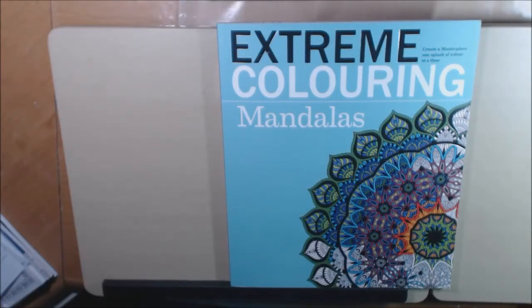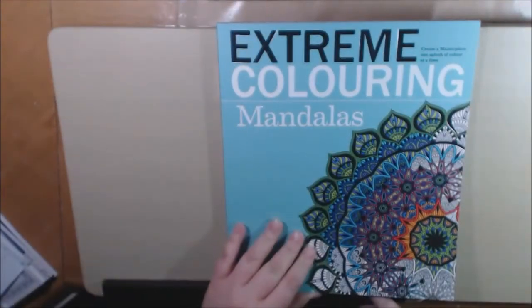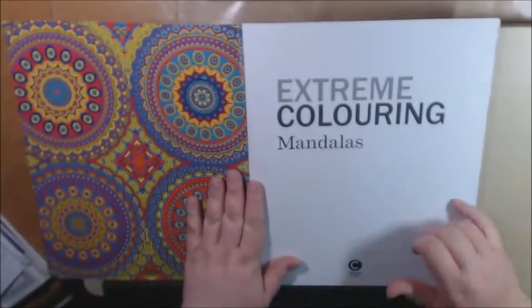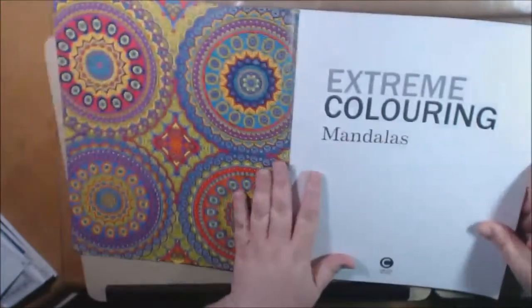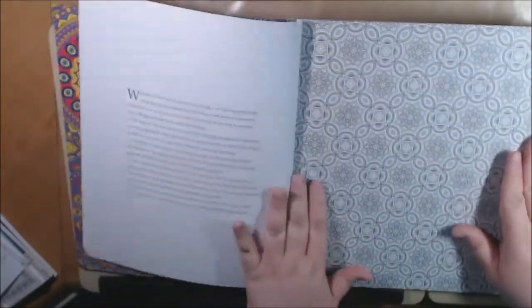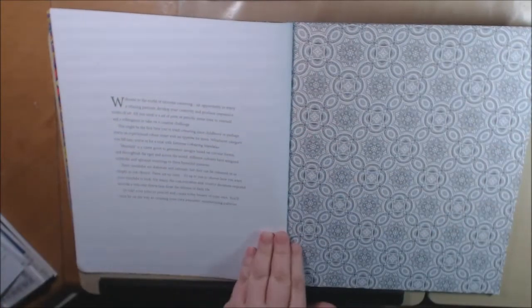Hey everybody, welcome back to my channel. Today I have another book — this one is called 'Extreme Coloring Mandalas.' It's also a Carlton book; Carlton Books sent this to me from the UK. It's another book by Beverly Lawson. I don't usually do mandalas, but because I got this book I did one, and I have to say it was a lot of fun and I couldn't stop. This one — the title fits — it is super, super tiny.